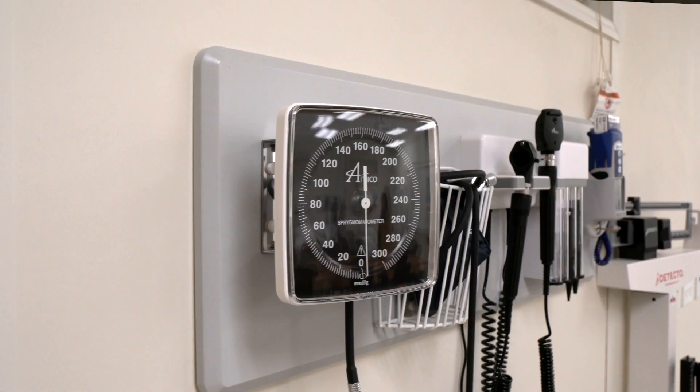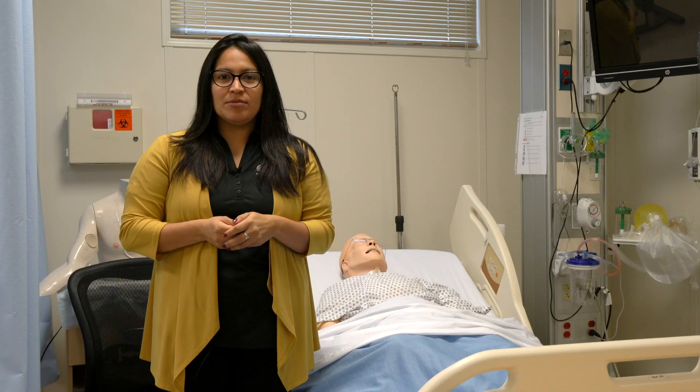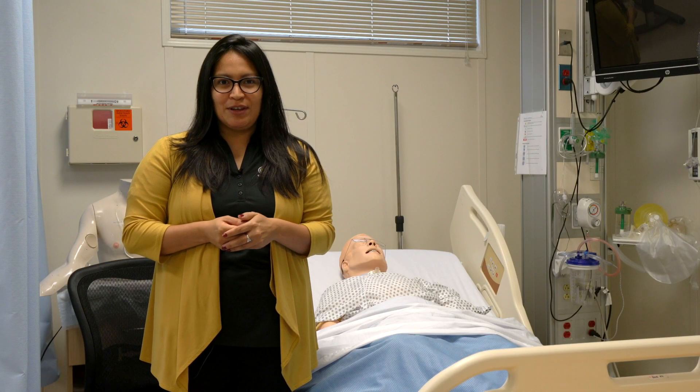TLU Nursing students are able to receive over 940 clinical hours where they are able to gain real-world experience in preparation for their career.